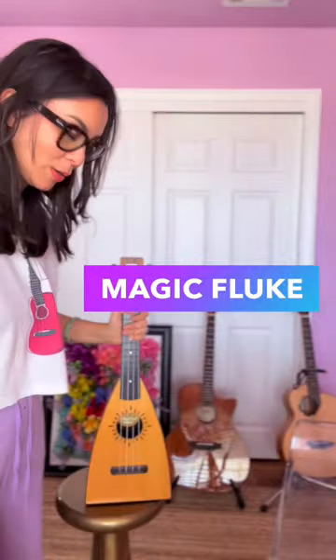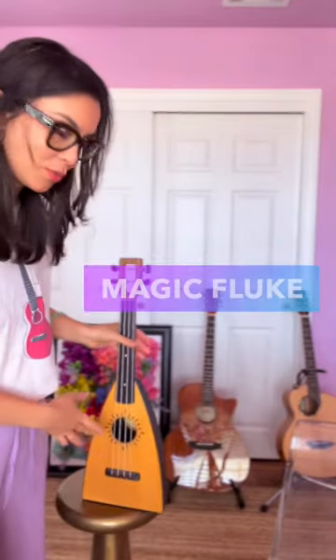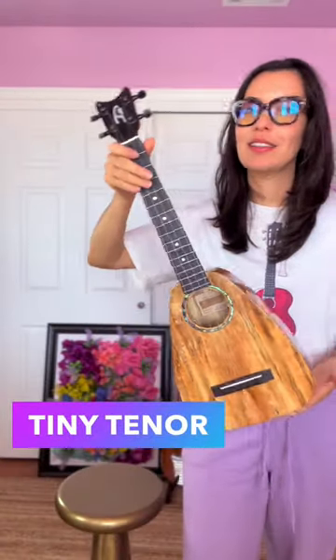Number one is my Fluke Uke. This one stands on its own and has a plastic backing which gives it a really punchy sound and a spruce top. Number two is my Pepe Romero Daniel Ho tiny tenor mango ukulele — this is just super gorgeous and it comes with a low G string.